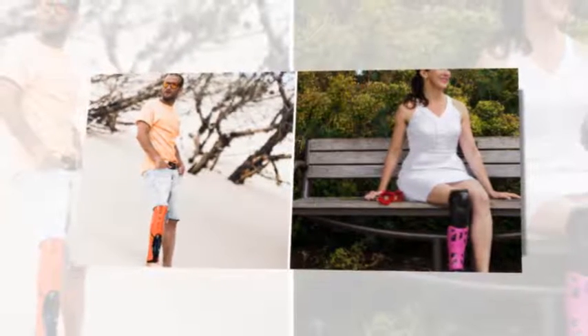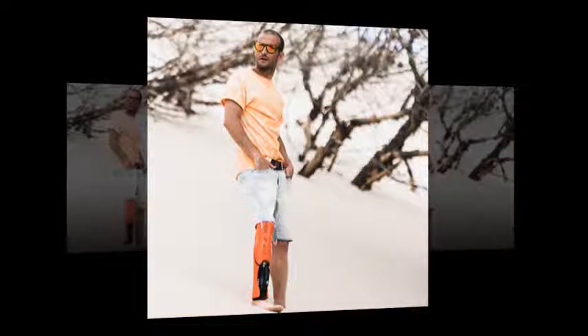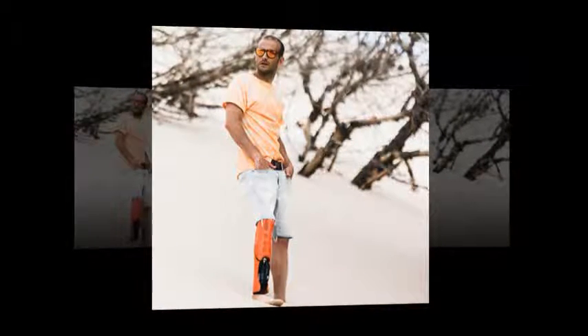In June of last year, UNYQ announced that they had raised $1 million for below-the-knee 3D-printed prosthetic covers. Now, one year later, they have already become a well-established company by expanding their line of fairings and forming partnerships with some of the biggest names within the 3D-printing industry.